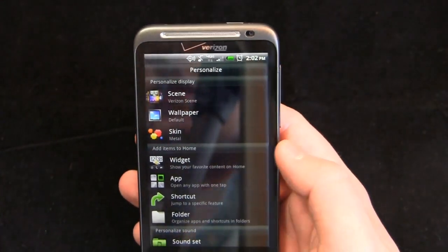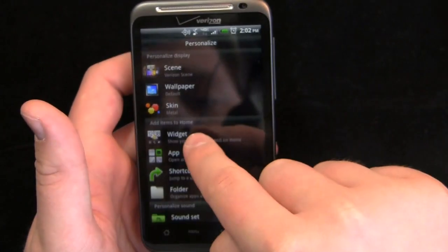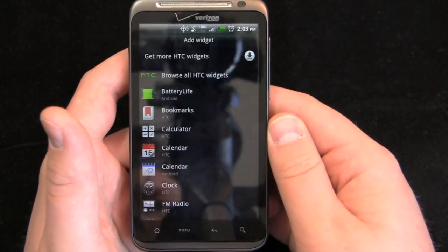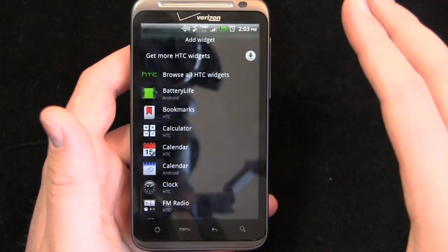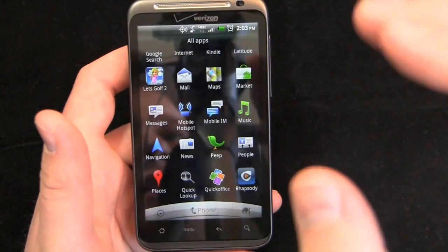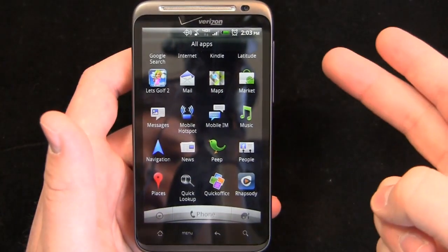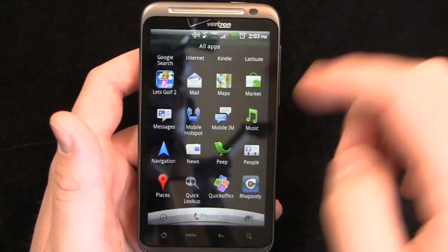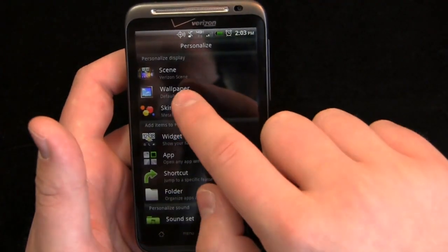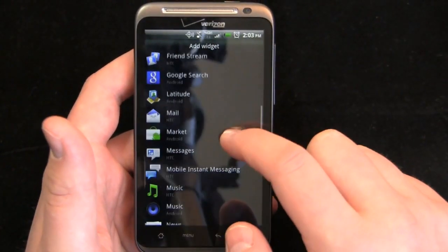When you press and hold, instead of the standard widget shortcut you're used to on other Android devices, it brings up a personalized menu. You can do widgets, for example, and browse all HTC widgets or get more. However, HTC Sense.com is not installed on this device, so you can't get the ability to ring the phone if you've lost it, lock it, remote wipe it, or download customized content. The widgets are grouped the same way by HTC and by Android.